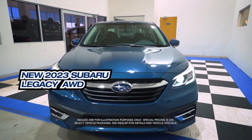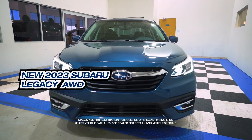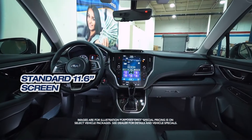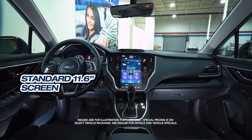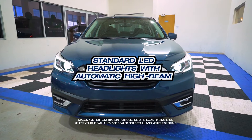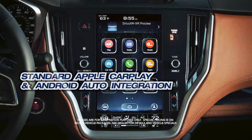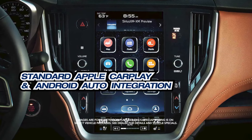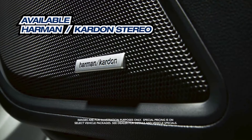Get the new Subaru Legacy with standard iSight, standard 11.6-inch screen, standard LED headlights with automatic high beam, standard Apple CarPlay and Android Auto Integration, and available Harman Kardon stereo.